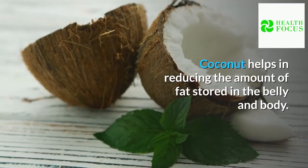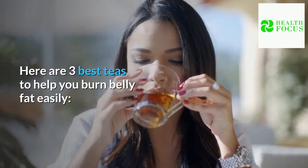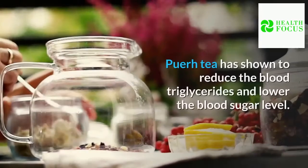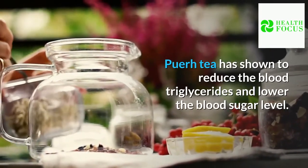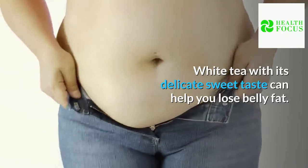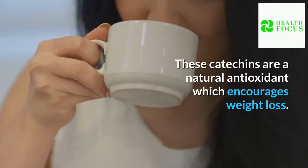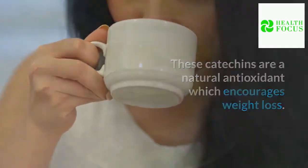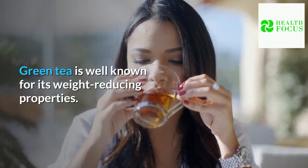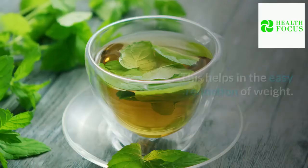Here are three best teas to help you burn belly fat easily. 1. Pu-erh tea — a type of fermented Chinese black tea. It has been shown to reduce blood triglycerides and lower blood sugar levels. 2. White tea. White tea with its delicate sweet taste can help you lose belly fat. It has almost the same amount of catechins as green tea, which are natural antioxidants that encourage weight loss. 3. Green tea is well known for its weight-reducing properties, rich in naturally present antioxidants and flavonoids that increase metabolism, helping in the easy reduction of weight.